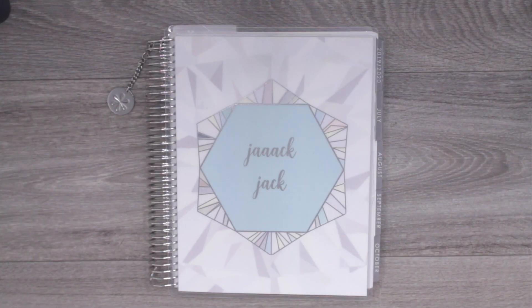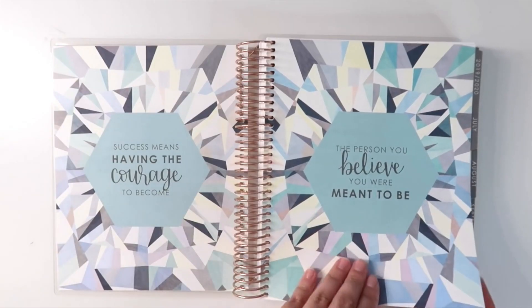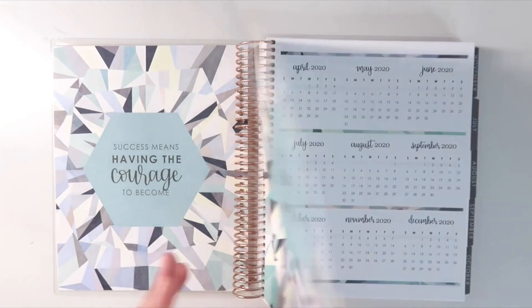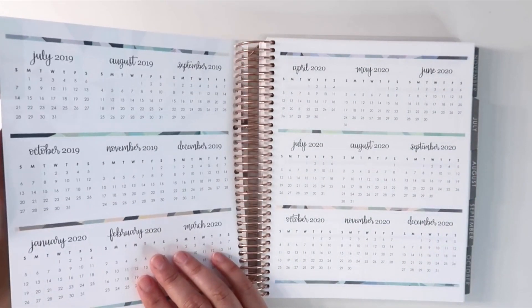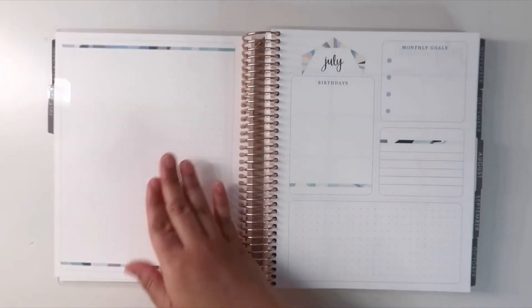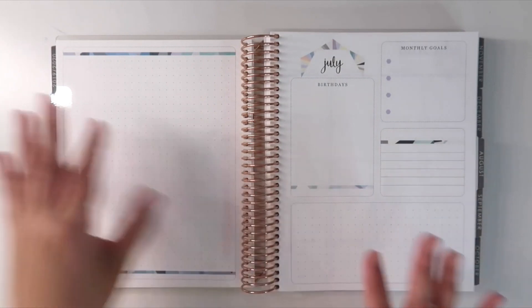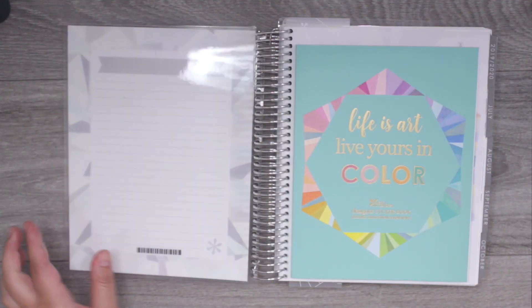Hey guys, it's Jack Jack and welcome back to my channel. In today's video we are going through my new planner for 2019 and 2020. If you missed it in the beginning of May, I uploaded a video showing you a walkthrough of the new planners from Erin Condren — this is without me setting it up. I am using a vertical neutral planner, and in this video I'm going to show you guys how I set up everything.